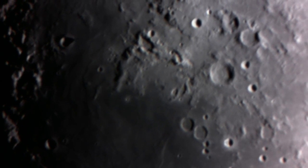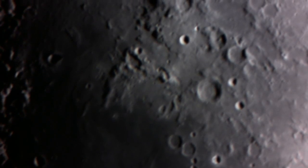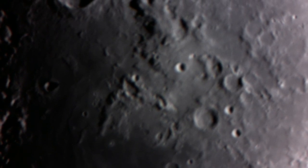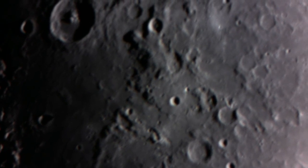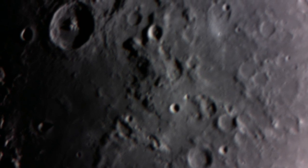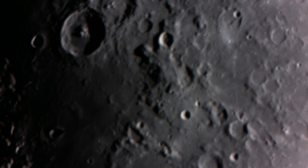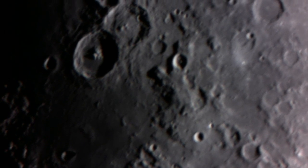Next, we're getting into a very rugged area called the Descartes Highlands. There's an interesting feature here — it looks like a Christmas tree or an Indian arrowhead. But this is also the site of the Apollo 16 moon landing. Apollo 16 is the one that had the lunar rover, and that lunar rover is still there on the moon's surface.